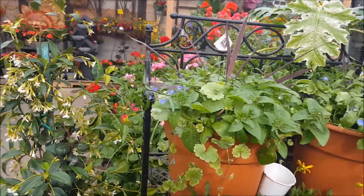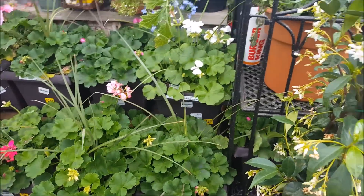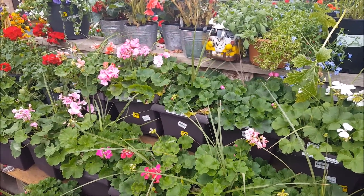I usually get just some interesting looking flowers here and get my generic stuff like marigolds and that kind of thing at Home Depot and Lowe's. Let's see what kind of flowers they've got inside.